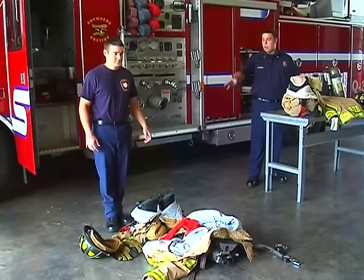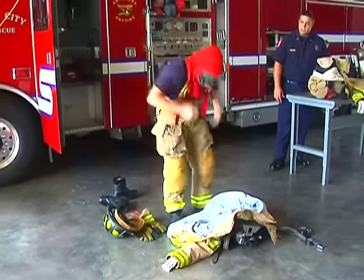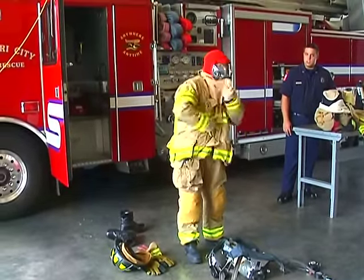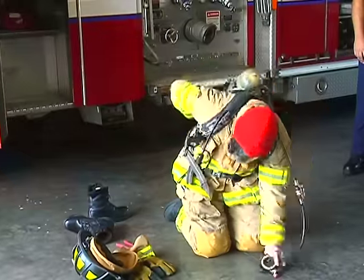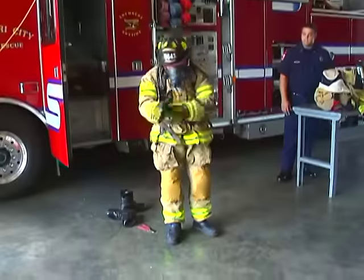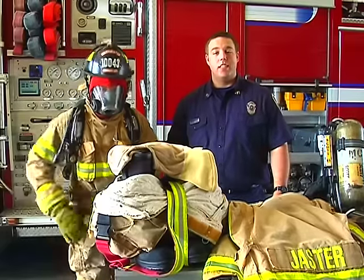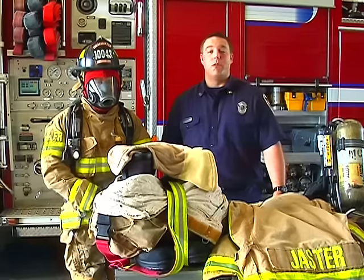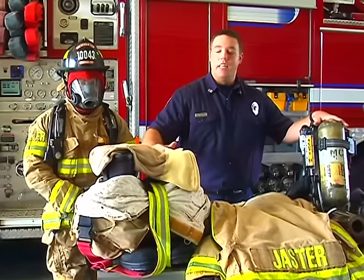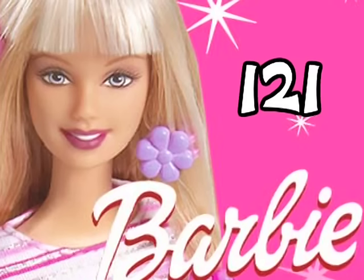Ready, set, go! Wow, he did great. It took him one minute and 30 seconds to get dressed. Now the answer you've all been waiting for — the total weight of all of our firefighter gear is 53 pounds. That is the same amount as 57 footballs or 121 Barbie dolls.